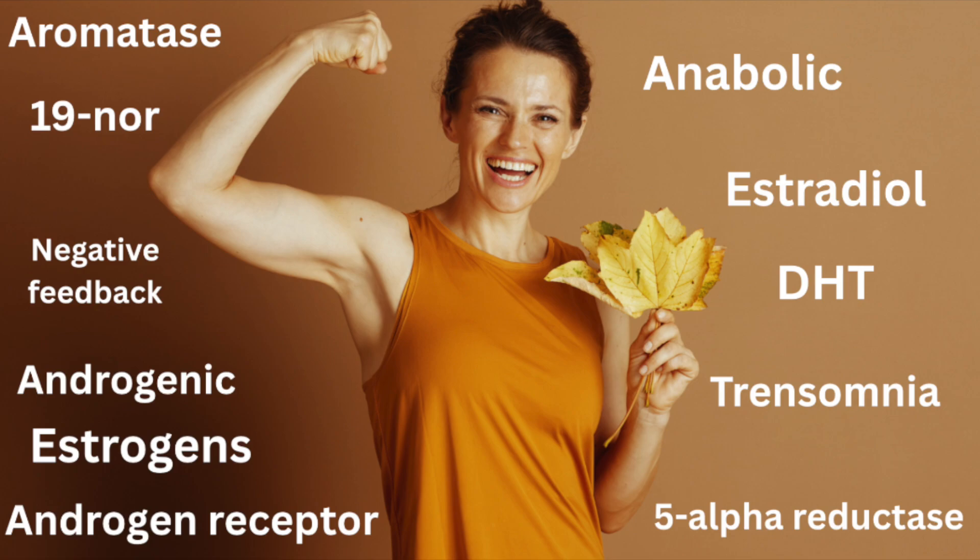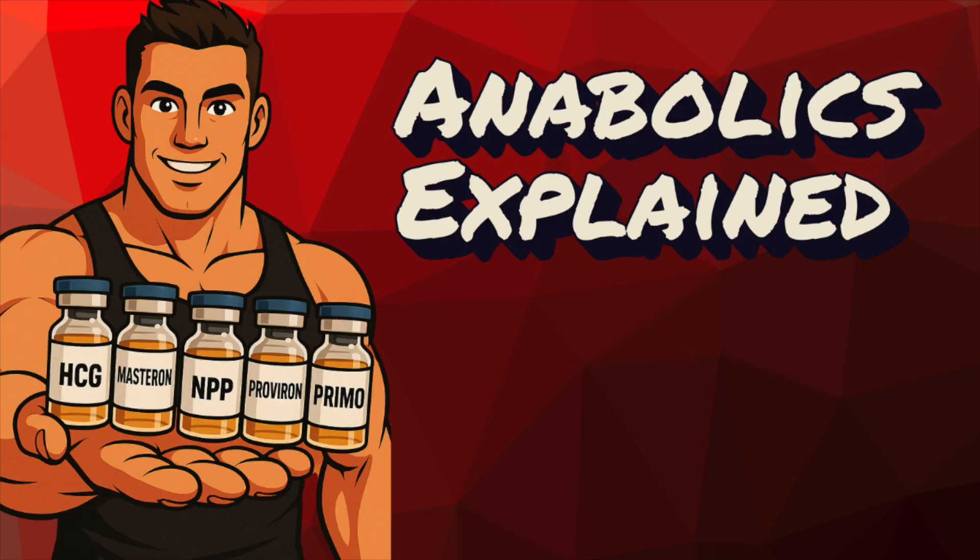Today, our topics by popular request are Masteron, Primabolin, Provirin, NPP, and HCG for good measure.